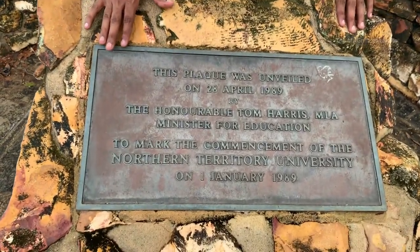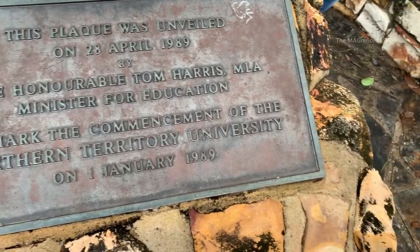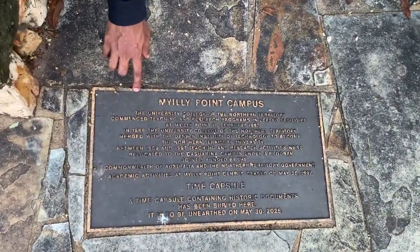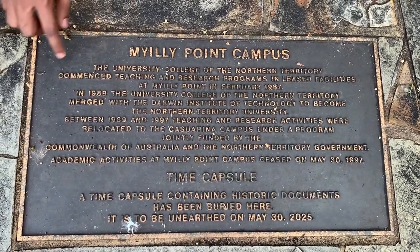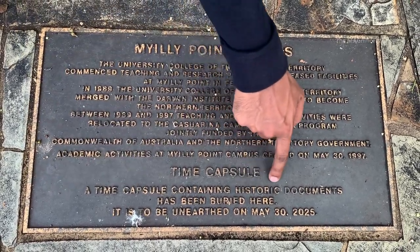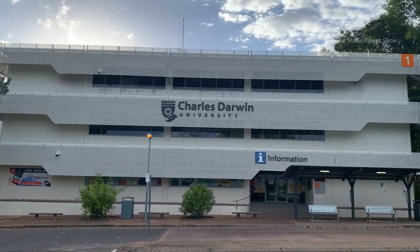The history about this university is mentioned at the entrance. When you see here on the ground, there are also some notes about this university, and in this place they have buried historical documents about this university, which are going to be unearthed on 30th May 2025. This is the main entrance of Charles Darwin University.